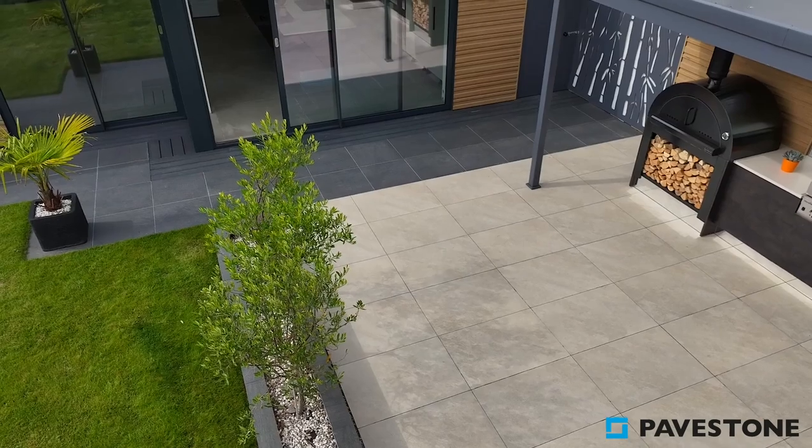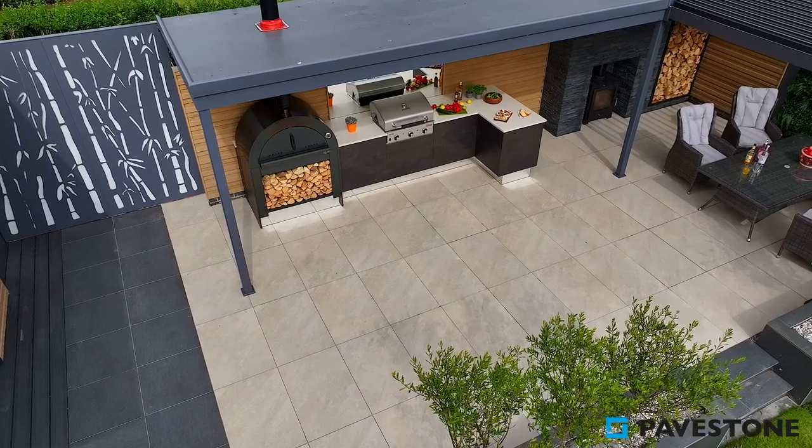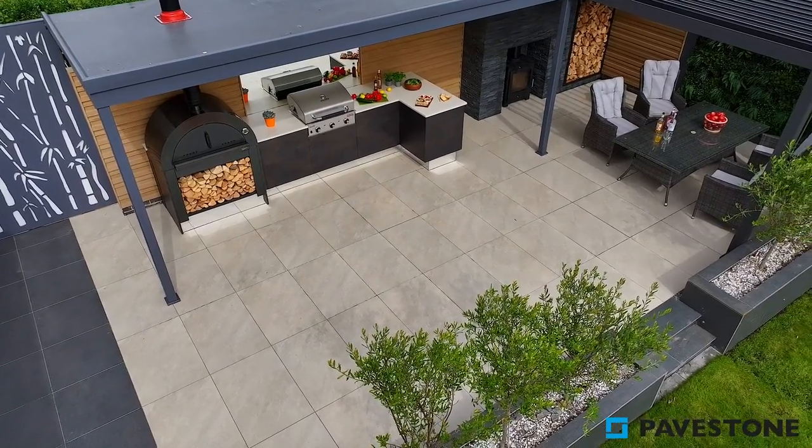And once you have those fires lit and you're enjoying your homemade pizza, the light reflects well off the bright paving, creating a cosy environment in which to enjoy your garden.